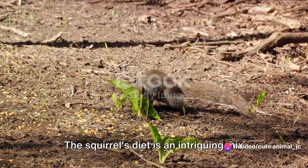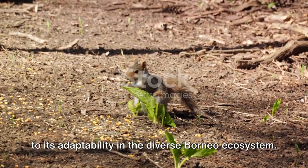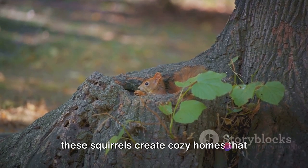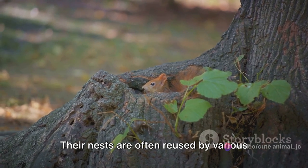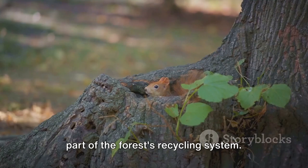The squirrel's diet is an intriguing mix of fruits, seeds, and insects — a testament to its adaptability in the diverse Borneo ecosystem. Nesting in hollow tree trunks or burrows, these squirrels create cozy homes that also serve as a refuge from predators. Their nests are often reused by various other species, making them an integral part of the forest's recycling system.